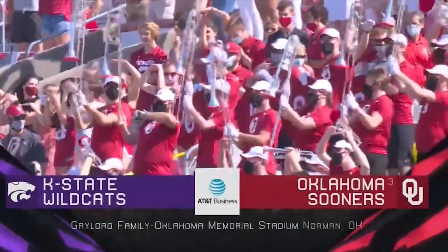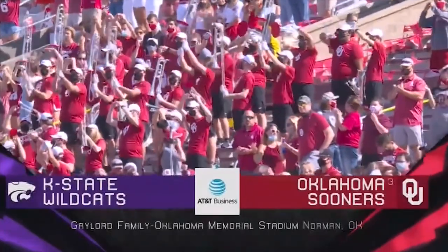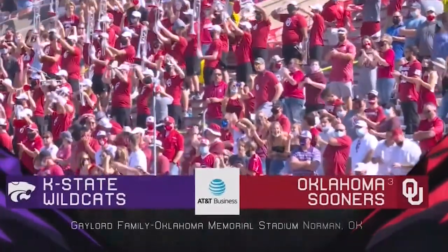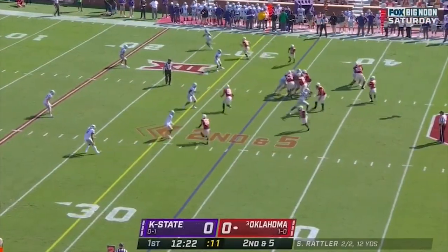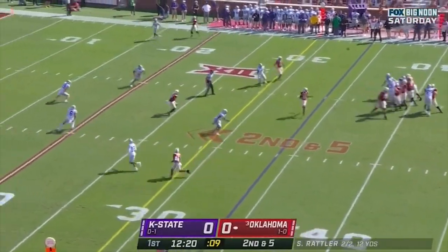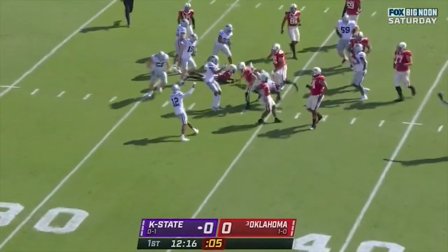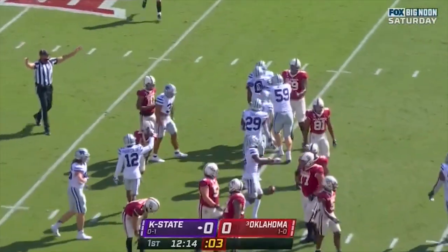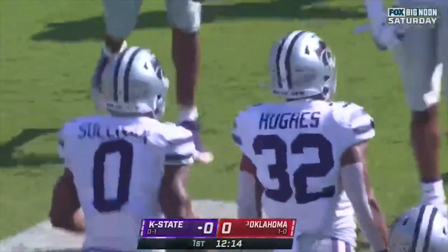Big 12 play begins right now as Kansas State comes to town to take on the third-ranked Oklahoma. On second down and five, Rattler is strong in the pocket — deflected and intercepted by Kansas State. Elijah Sullivan pulls it out of the air, and Oklahoma turns the ball over on their first series.